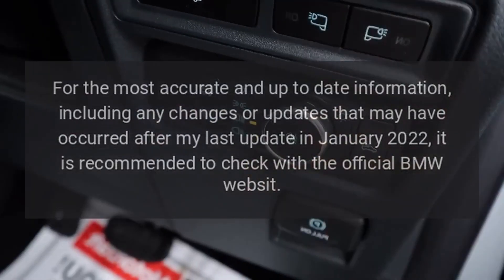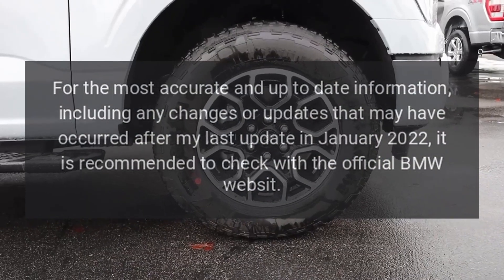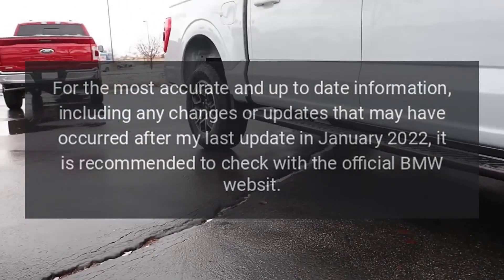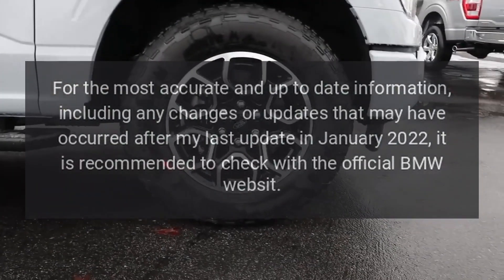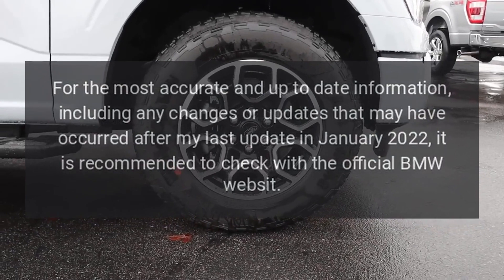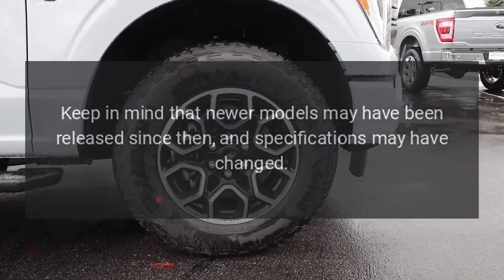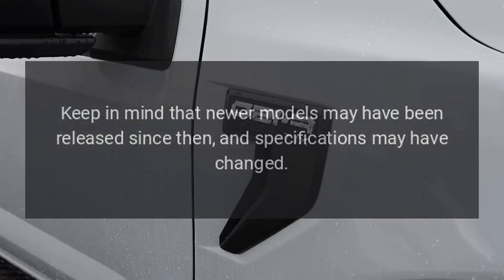For the most accurate and up-to-date information, including any changes or updates that may have occurred after my last update in January 2022, it is recommended to check with the official BMW website. Keep in mind that newer models may have been released since then, and specifications may have changed.